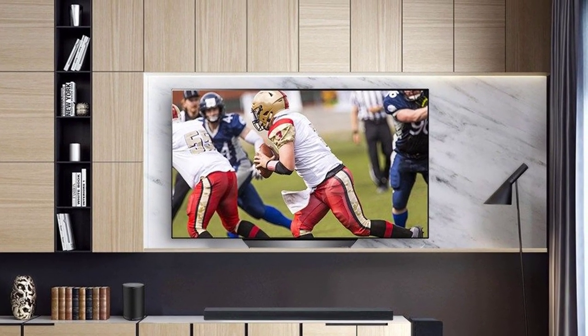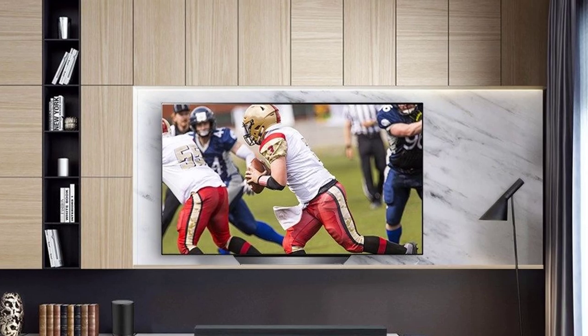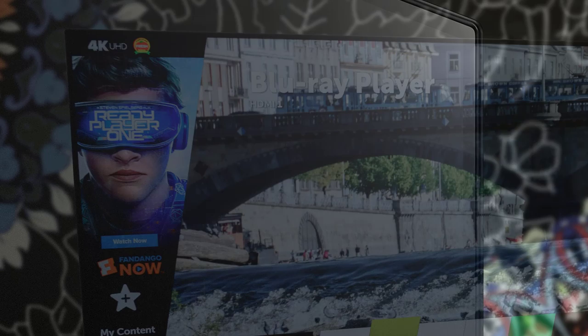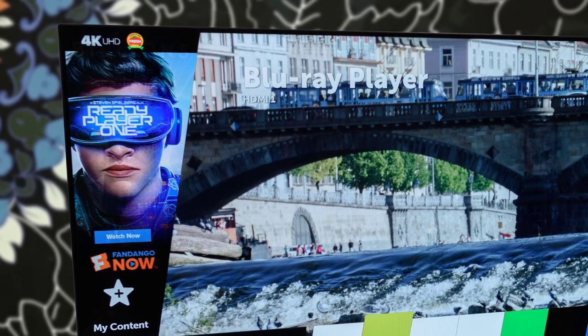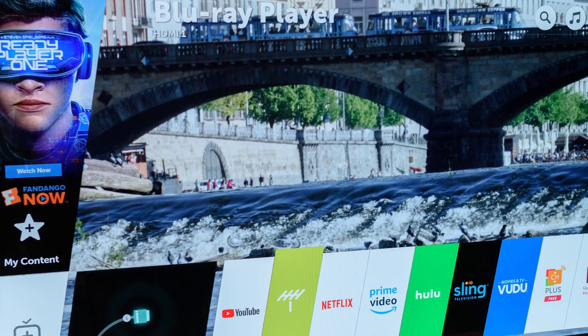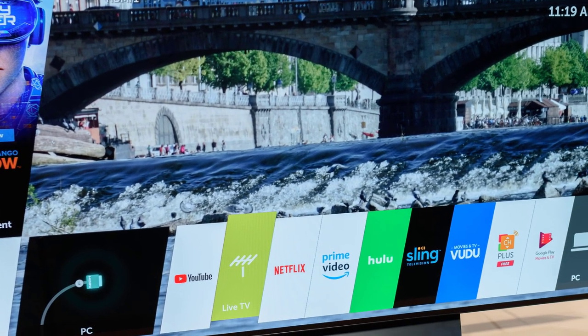It's also rather sleek and refined in terms of aesthetics, and will fit right into most living room designs. Bordering the panel, you'll spot 0.4-inch bezels that are not distracting at all. It comes in both 55-inch and 65-inch sizes. The brushed metal stand is also exceptional and has a pretty good footprint. On the back of the TV, you have the 300x200 VESA mounting holes for wall mounting.